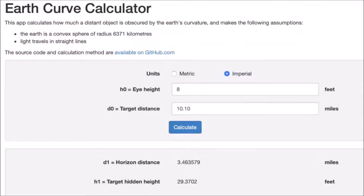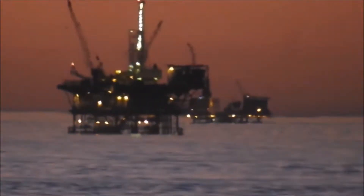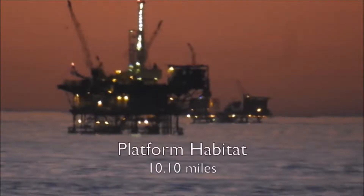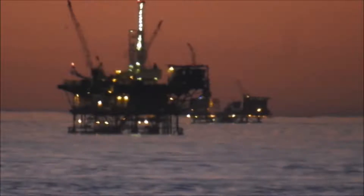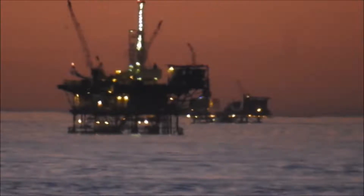This was shot October 23rd, 2017 — over two years ago — at sunrise. The first platform, Platform C, is at a distance of 6.08 miles, and Platform Habitat is at 10.1 miles. At 8-foot elevation, the globe Earth's horizon should be less than 3.5 miles, meaning 29 feet of Platform Habitat should be blocked by curvature. And yet all of Platform Habitat is visible, even with some compression.